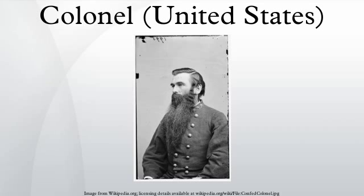In the United States Army, Air Force, and Marine Corps, Colonel is a senior field grade military officer rank immediately above the rank of Lieutenant Colonel and immediately below the rank of Brigadier General.